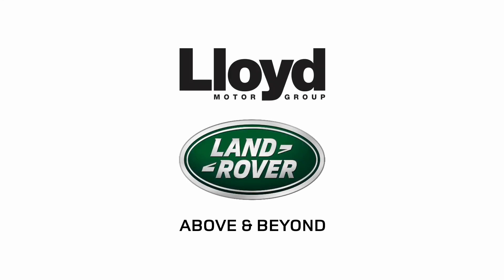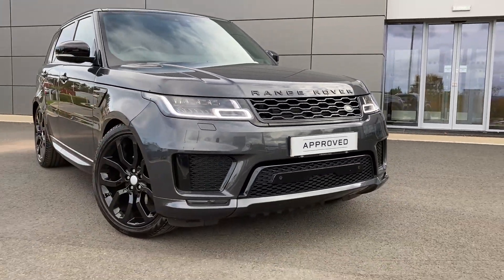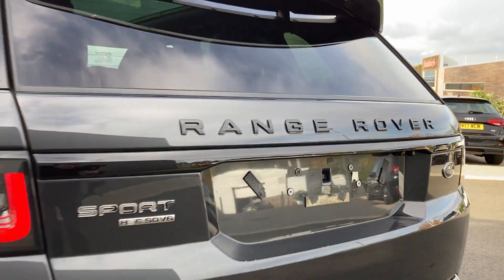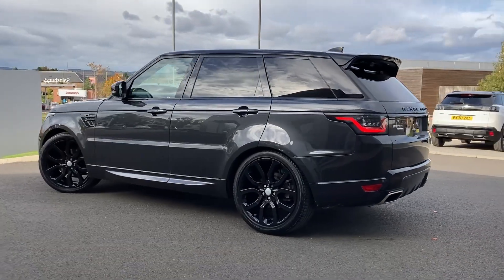Here at Lloyd Landrover in Kelso we are pleased to present this Range Rover Sport 3.0L SDV6 HSE Dynamic, finished in premium Carpathian grey metallic exterior paint with 22-inch five split-spoke gloss black alloy wheels.